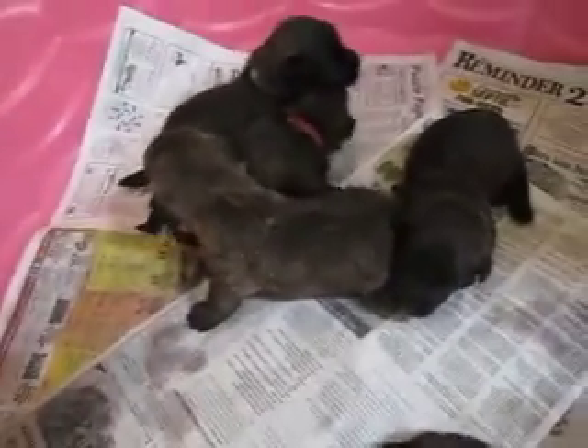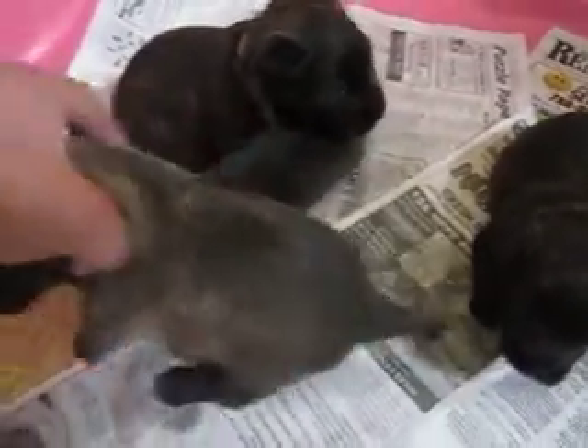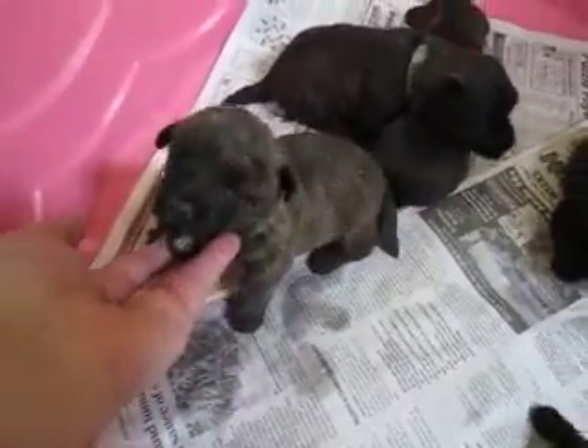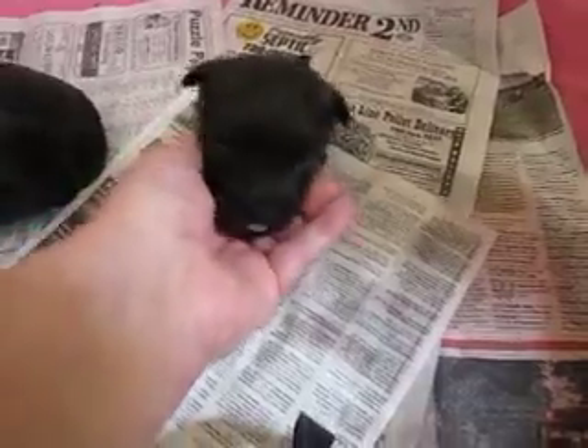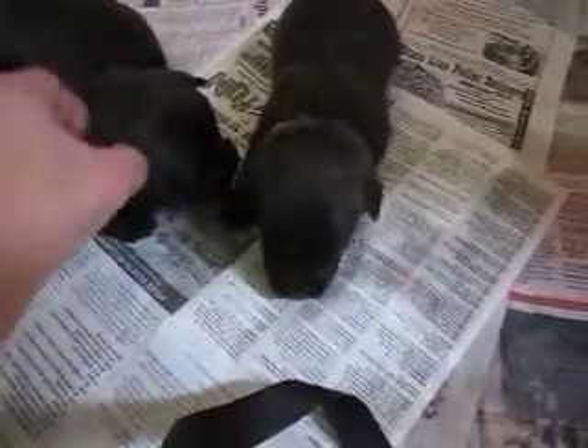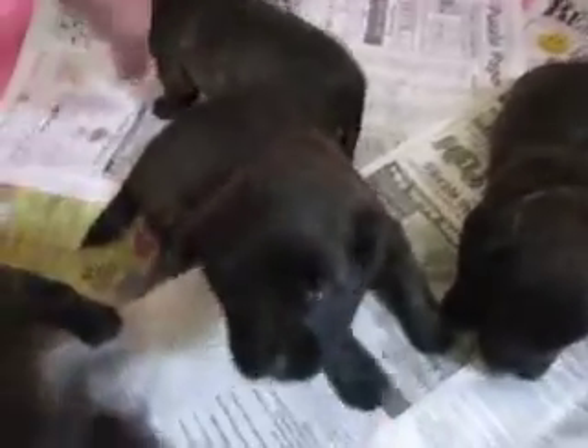Mom and Dad are both Brindles. This is Mr. No Collar. This is the brown collar. This is the gray collar. And this is the smallest one in the litter — this is the little red boy. He's the smallest.